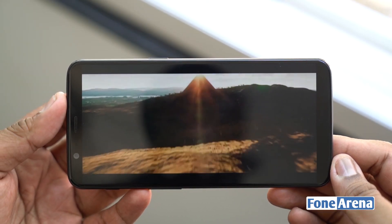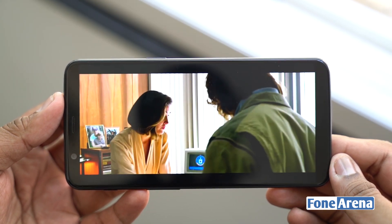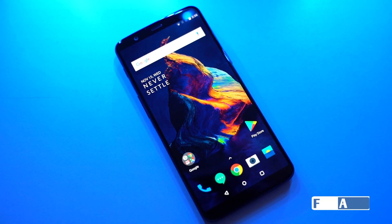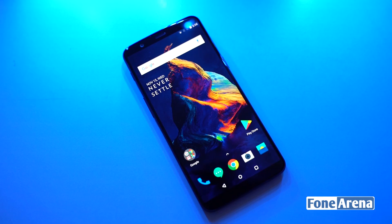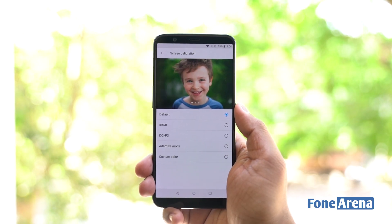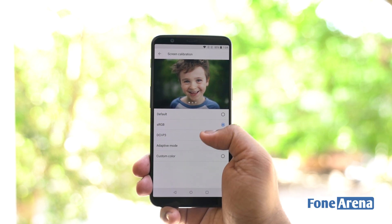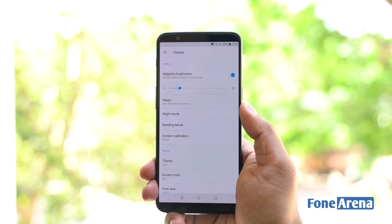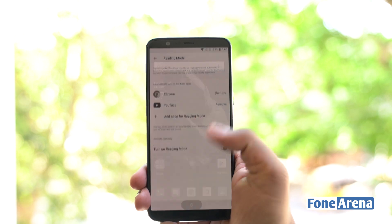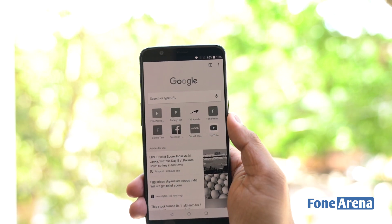Having said that, the OnePlus 5T comes with a noticeably improved touch response and latency of the display as well. Overall, the display looks crisp and I guess average users can't make out any difference. Just like its predecessor, the OnePlus 5T also gets a DCI-P3 color profile along with a standard sRGB, adaptive mode and a custom color profile. Additionally, this device also comes with a reading mode which completely changes the display to black and white, giving you an impression that you are reading an e-reader or paper when using it.